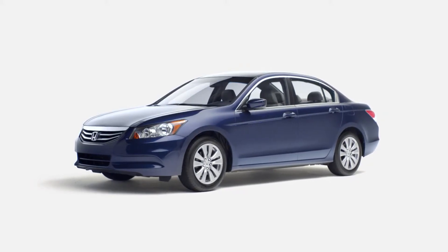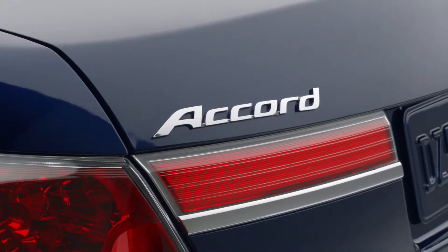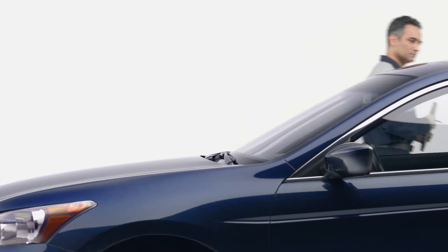Shopping for a pre-owned vehicle is all about perspective. The more you see, the more you'll learn, and the greater peace of mind you'll have. That's what helps Honda certified pre-owned vehicles stand out from the crowd.